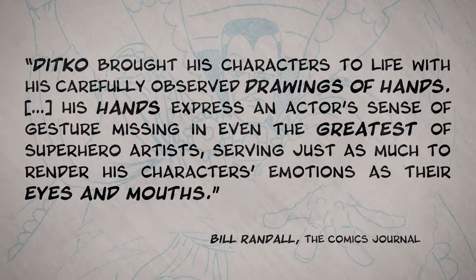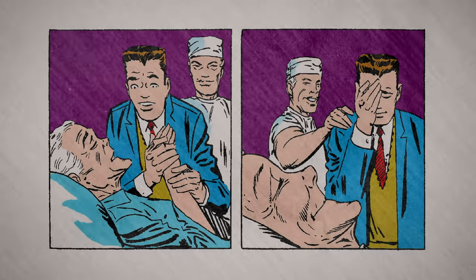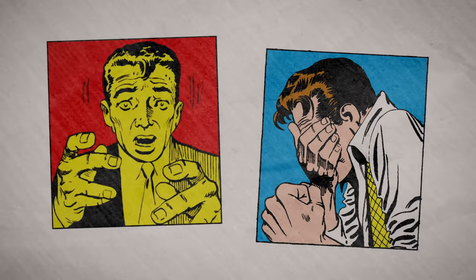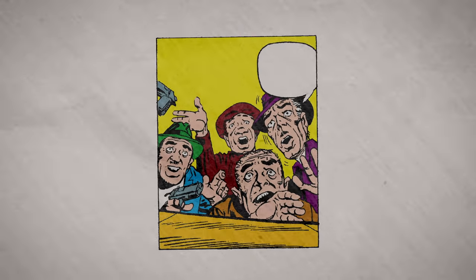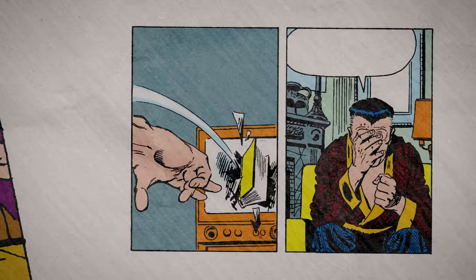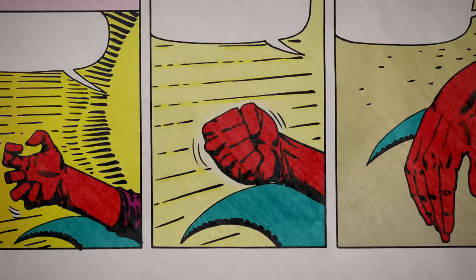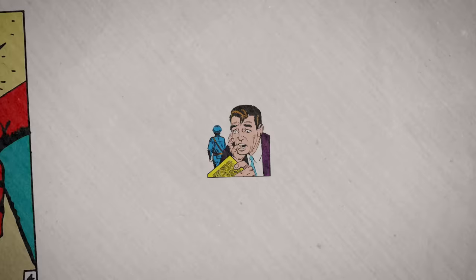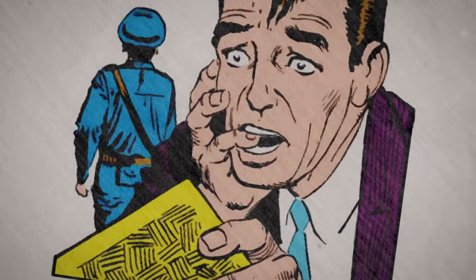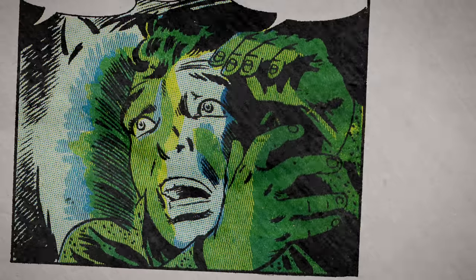Bill Randall of The Comics Journal wrote that the hands Steve Ditko drew were incredibly expressive. They were in your face, and often in characters' faces as well. He loved drawing close-up shots stuffed with his thoughtfully crafted hands that would crowd out the faces in the panel. Sometimes he didn't even use faces at all, and solely relied on hands to tell the whole story of a scene. But even when he did draw characters reacting with dynamic facial expressions, the hands that accompanied them sold the emotion of the moment even better.